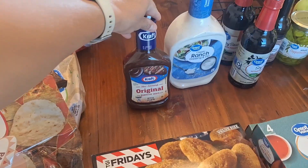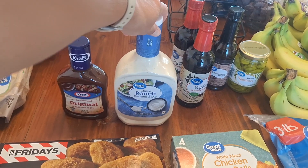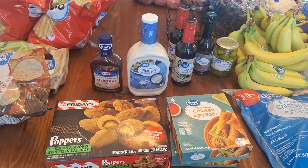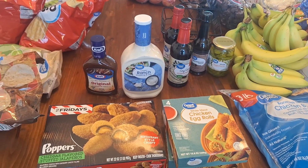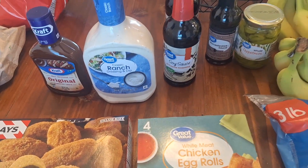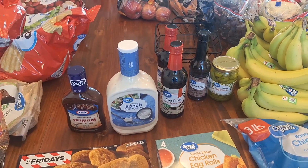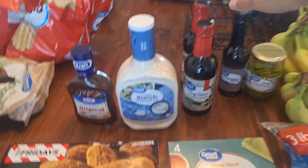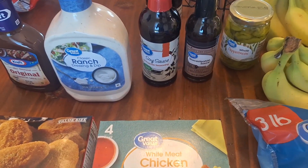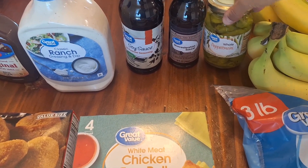We needed barbecue sauce for our pulled pork. I grabbed some ranch for our buffalo chicken dip — there are times I would just make the ranch, but I have a feeling this week is going to be a little crazy, so I went the easy route. Soy sauce will be for our hibachi, and some of my kids also like to use it on rice throughout the week. I grabbed an extra bottle of Worcestershire sauce as well — that'll be for the hibachi, and then these I will use for the pulled pork.